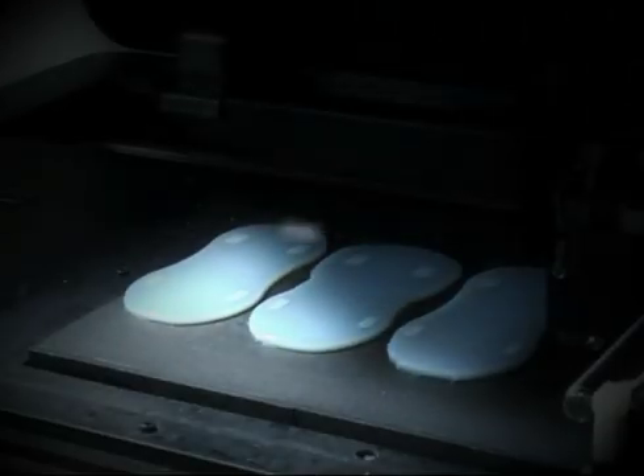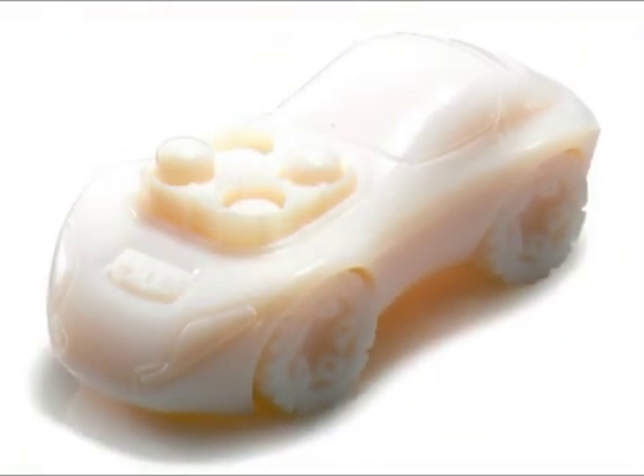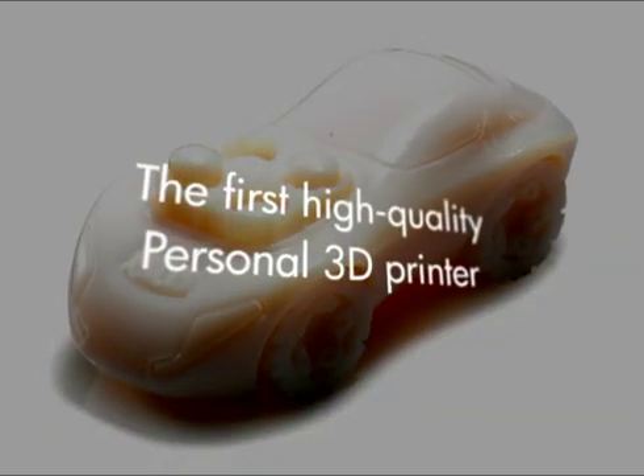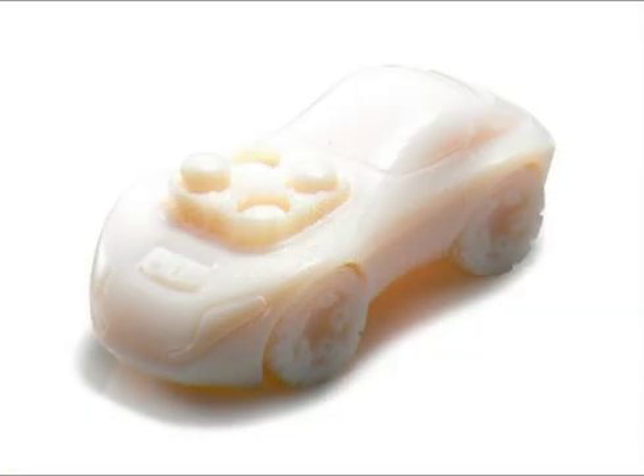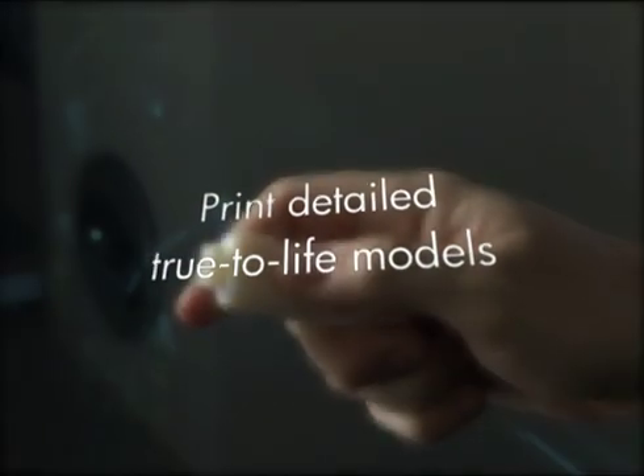The OBJET 24 is based on OBJET's professional PolyJet technology, which jets ultra-thin layers of model material at high resolution. OBJET 24 is the first high-quality personal 3D printer that prints detailed, true-to-life models, no matter how complex the geometry.